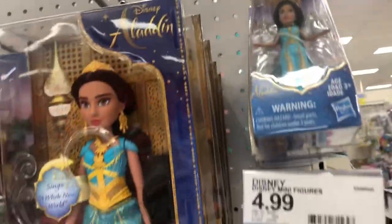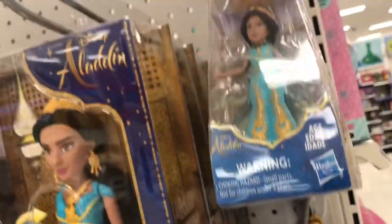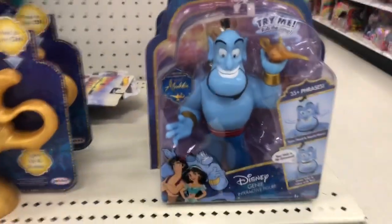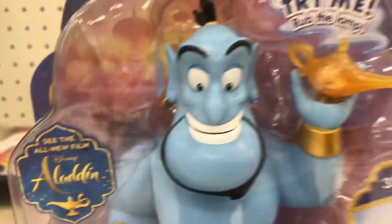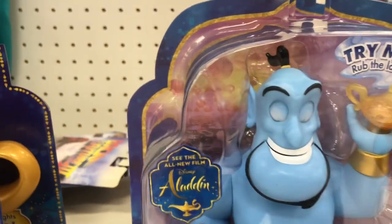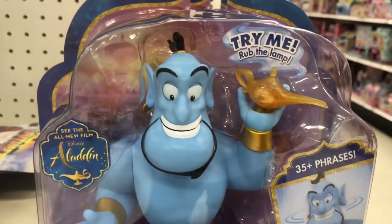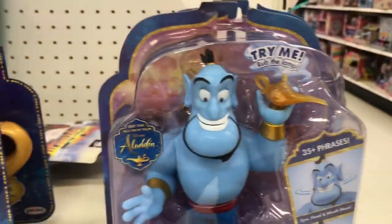We've got a couple of small choking-hazard toys right here — sorry about the glare, I'm trying to avoid the light. As we come down we've got the Genie right here, and he does something as well. He's got some blinking eyes — there we go, he lights up. So that's pretty cool.